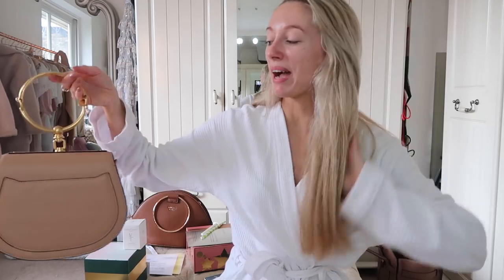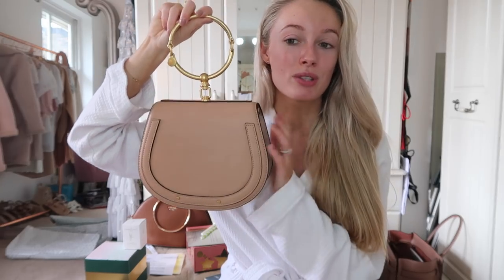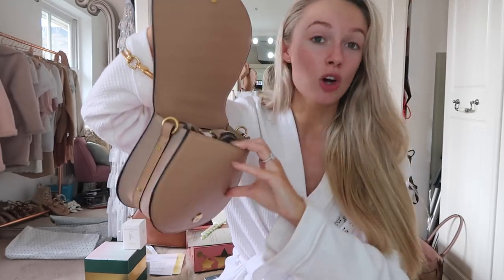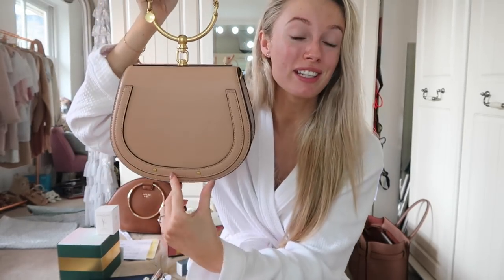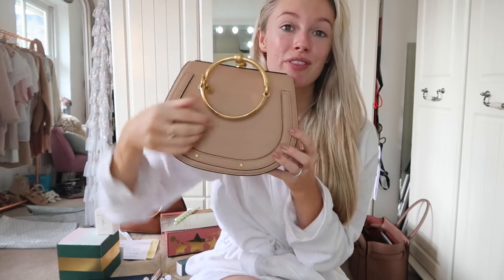I've also received this bag from a website called Artisan Anything - obviously very much inspired by the Chloe bag. The bags are such good quality. This will be a gorgeous piece for my spring wardrobe - I really love the Chloe Nile bag design. If this had the word Chloe printed on it, I literally would not be able to tell the difference. This is a fraction of the price. Huge fan of this website - I'll leave it linked down below.